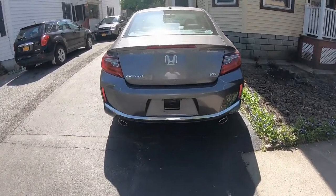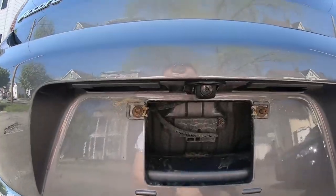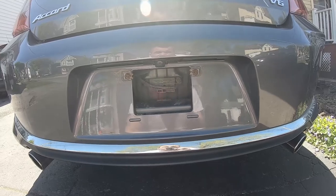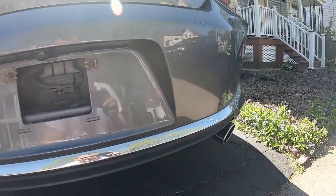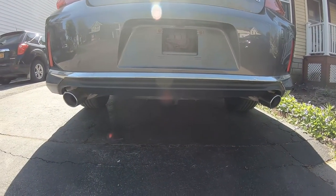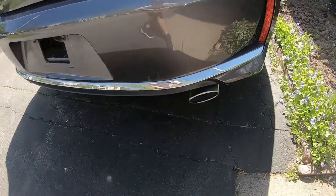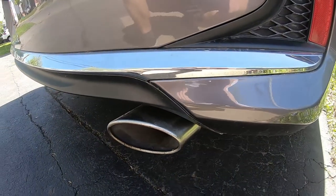Another thing I've never had before in a car is a backup camera. Every time I put it in reverse, I've got a camera showing me where I can go and where I can't — pretty handy. I love these exhausts too. They're not loud or anything, but they look way better than the old ones. I might upgrade to Magnaflow exhausts in the future, but for right now these will do.